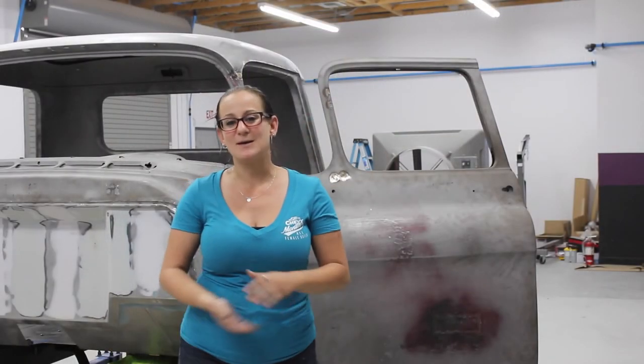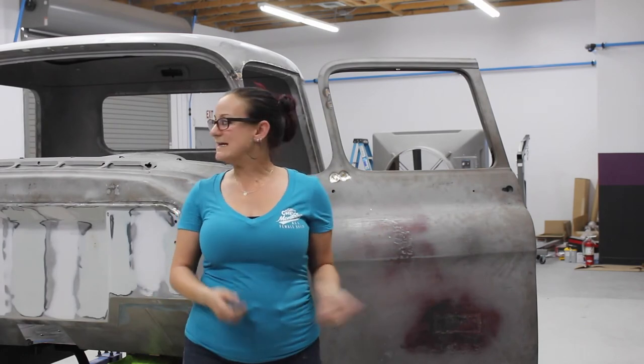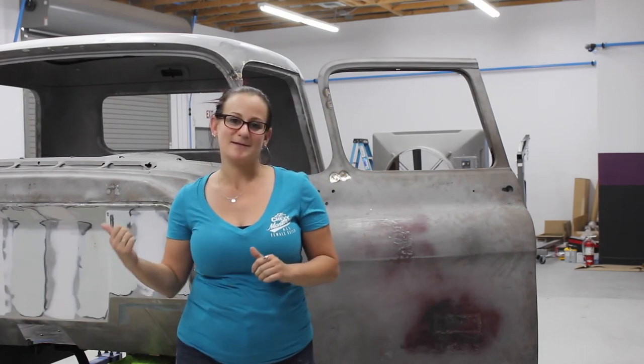Having a great time working together, getting to know one another, and trying to get this thing ready to go to paint. We'll see you next time. Bye!